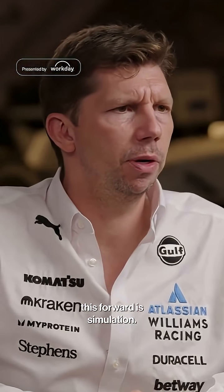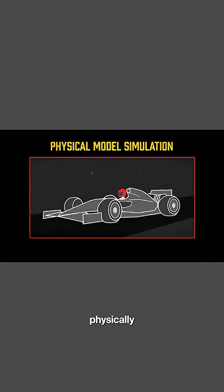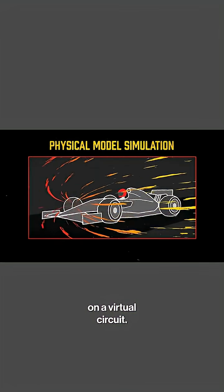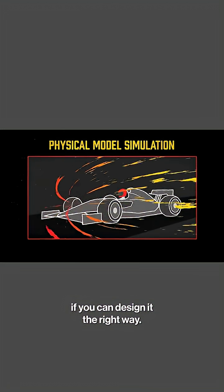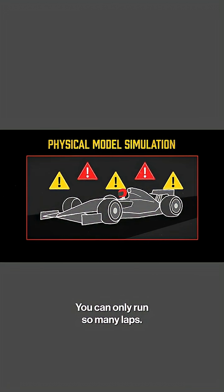A key part of driving this forward is simulation. Simulation generally falls into one of two categories. The first is where the driver physically sits inside and drives a physical model on a virtual circuit. It's a very powerful model if you can design it the right way, but the problem is real-time, so you can only run so many laps.